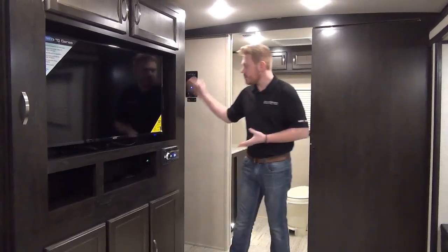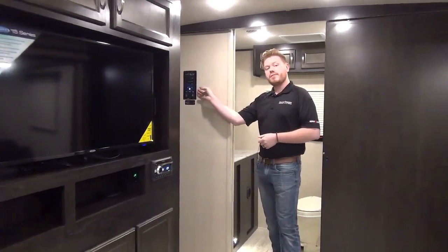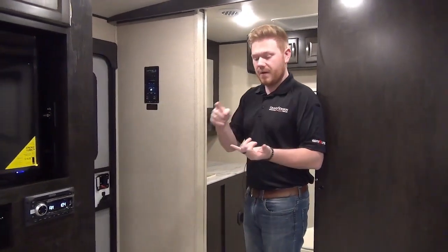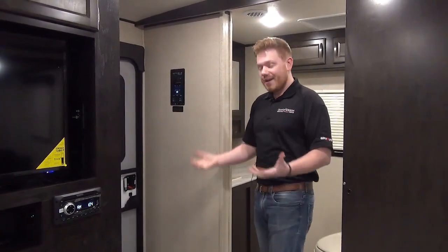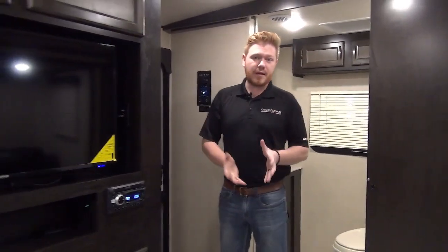We're now standing inside the coach of the 2557RB — we just walked in through our main entry door right here. I do want to note that most of our controls are conveniently located right by the entry door. One central panel for everything: from your slide out to your awning to your main light switches, as well as all your holding tank levels. It's nice that it's all in one spot so you're not fumbling trying to figure out where that special switch is. Now this 2557RB is really good for long-distance travel, especially if you have a half-ton.